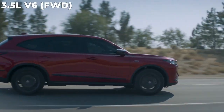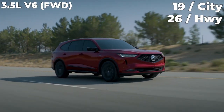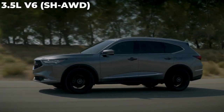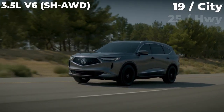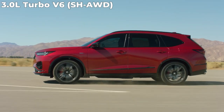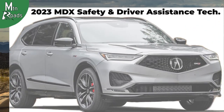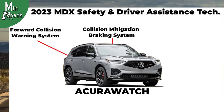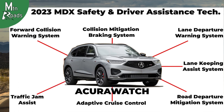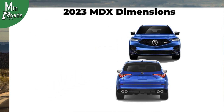Front-wheel drive models with the 3.5L return 19 in the city and 26 on the highway, while the 3.5L Super Handling AWD models get 19 in the city and 25 on the highway. The 3.0L Turbo Type S engine returns 17 in the city and 21 on the highway. All MDXs get AcuraWatch, Acura's advanced safety and driver assistance technology.